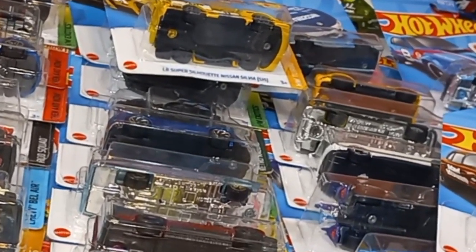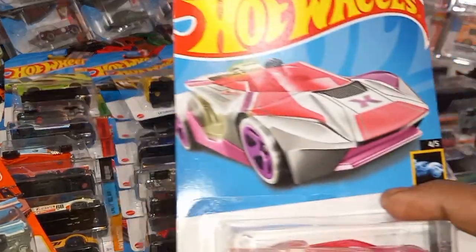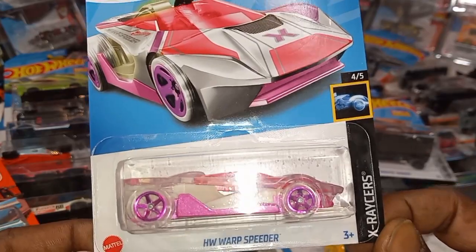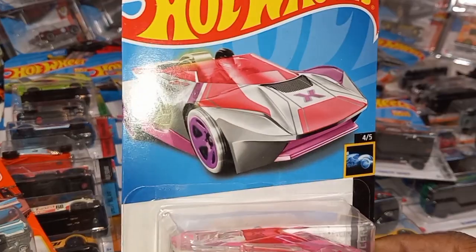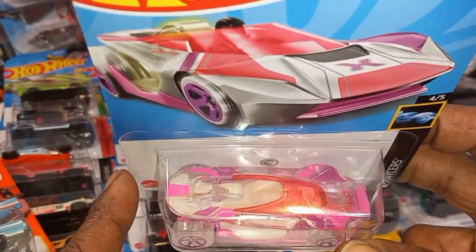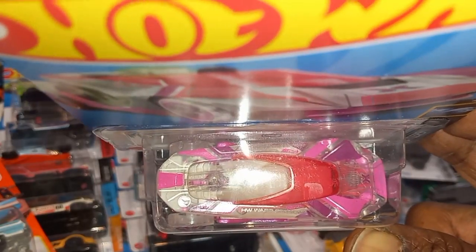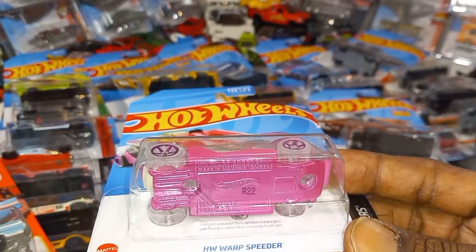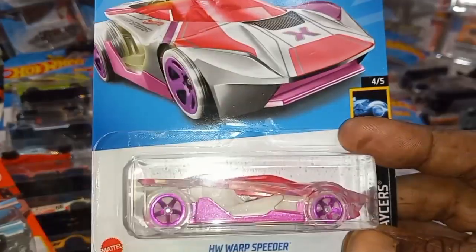I won't take up too much of your time. Got a nice haul here this week — finally found a Treasure Hunt! Let's start off with that HW Warp Speeder from the X-Racers. This is an excellent track car right here — I opened these up and if you ever want to test a car on the track, these are pretty good. Got the Treasure Hunt logo right there — it's actually a logo on the car. See it? Right there. And you can see the words: 'Congratulations, this symbol means you have just found a collectible Treasure Hunt car.'